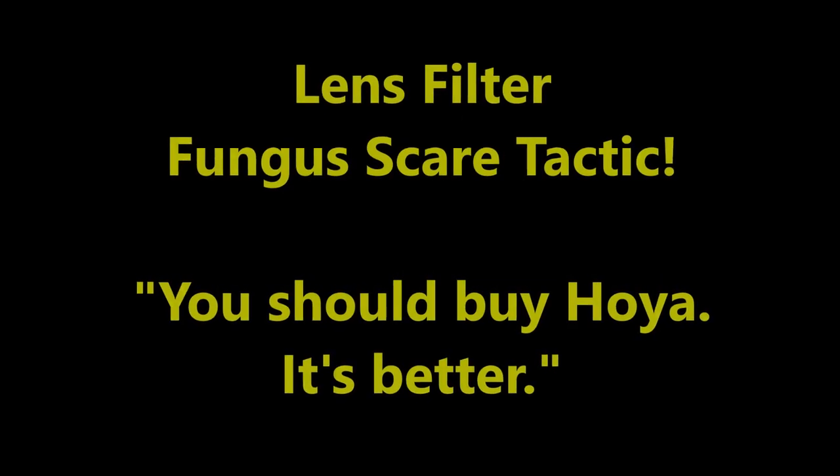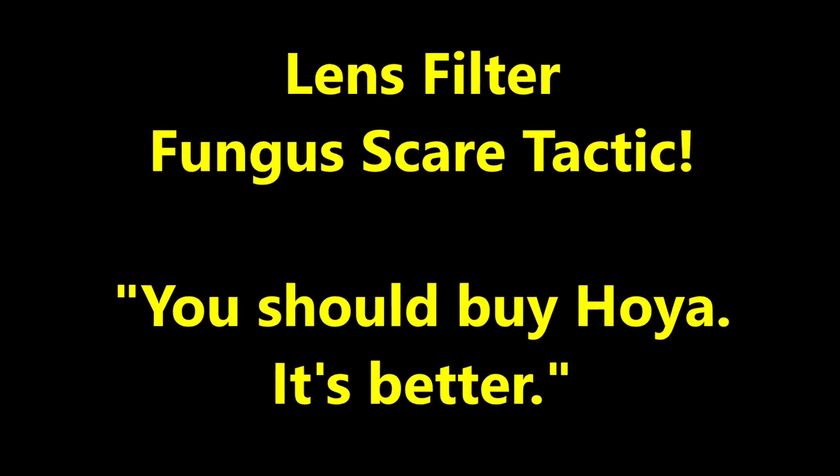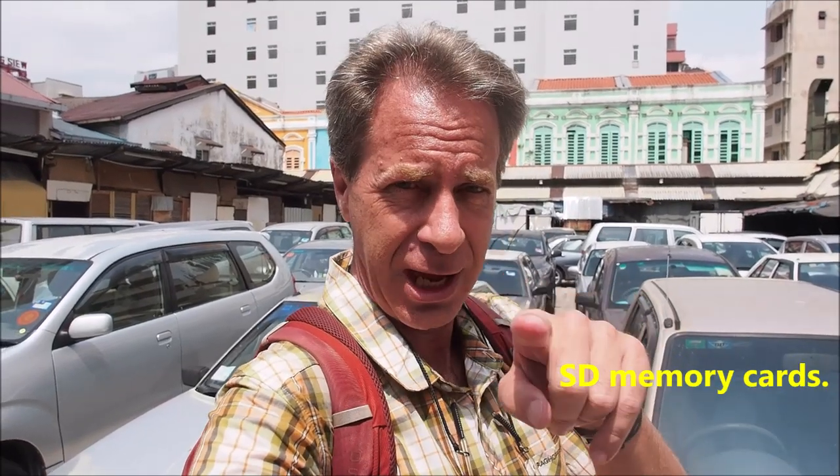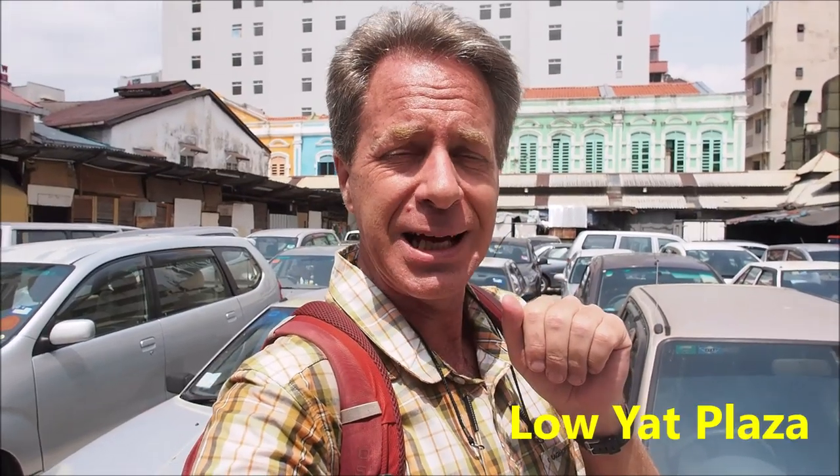Welcome back to Kuala Lumpur. It's another day, and I have a very small mission for today, and that's just to go shopping. I need to buy SD cards for this camera, and I thought I would go to Low Yat Plaza.